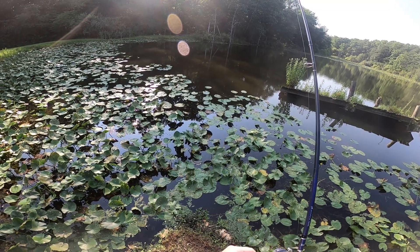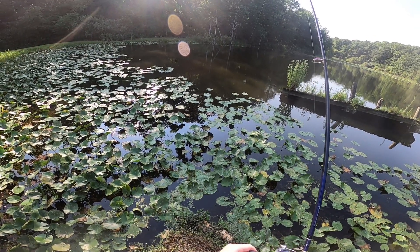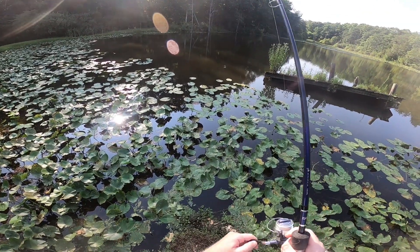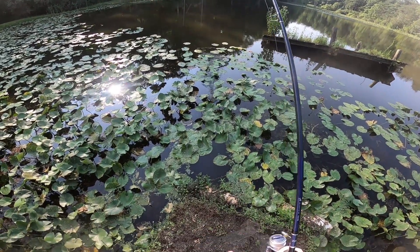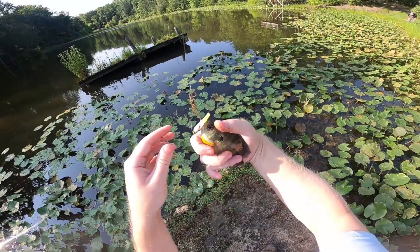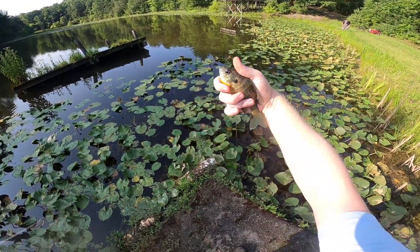Let's see — got something! Something else after the little grub. It's a bluegill — second species! Little bluegill.